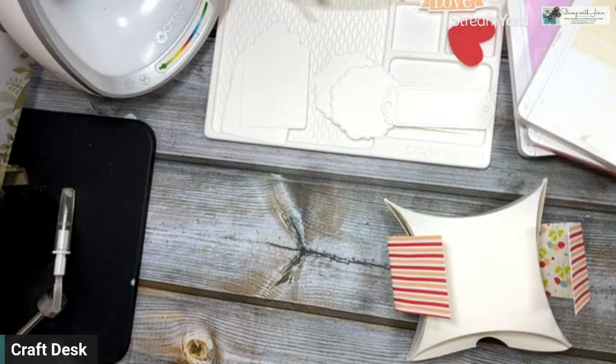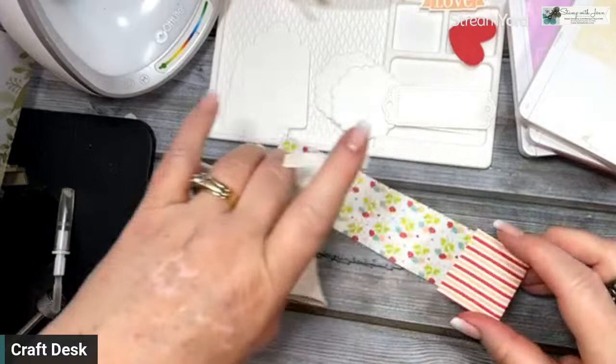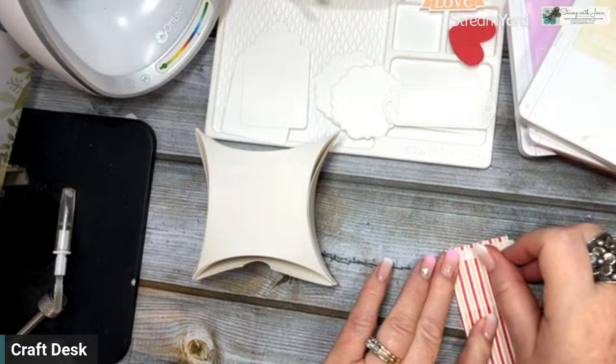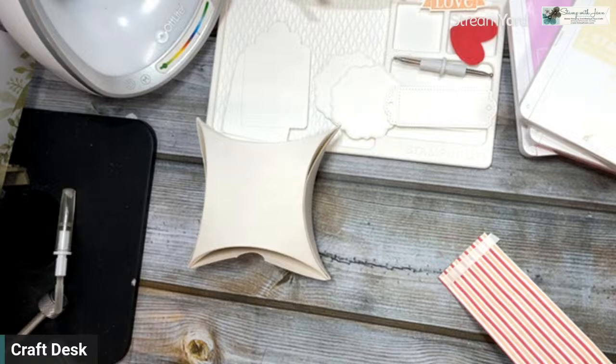I've got my little Stampin' Up tray here with all my stuff on it that I've pre-cut. I have three projects I want to show you today, so I knew it would be tough to get them all in if I didn't do some pre-cutting. I'm going to pull this off — I changed my tip out so I'm going to find my tip, wherever it went.